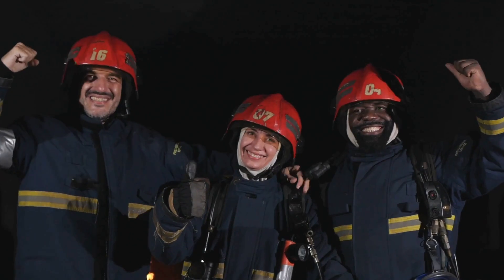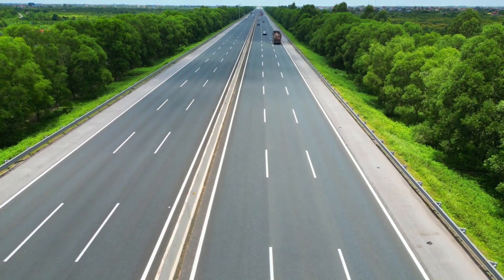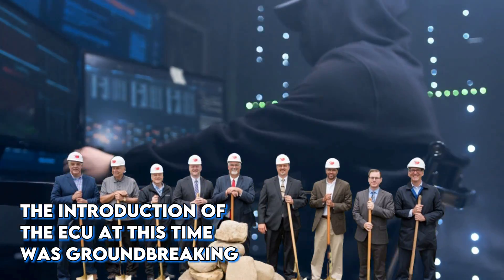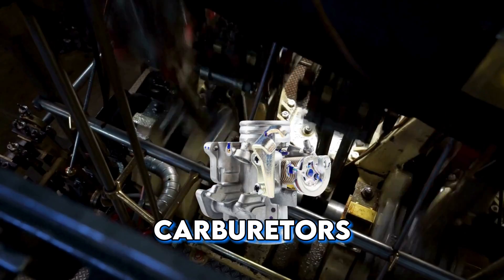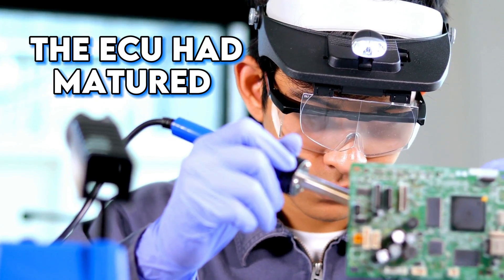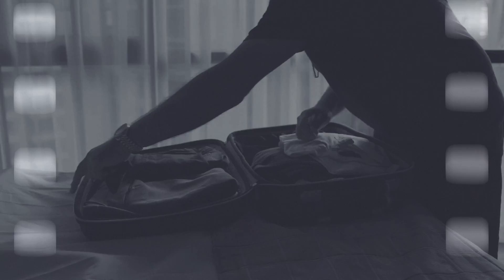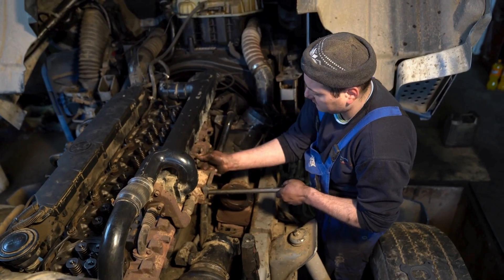Let's take a journey back to the 1970s — a time when flared jeans were all the rage and cars, though impressive, were pretty straightforward. The introduction of the ECU at this time was groundbreaking, initially focused on controlling basic elements like solenoids or carburetors. By the time we cruised into the 1980s, the ECU had matured, playing a pivotal role in managing fuel injection and ignition for petrol engines.